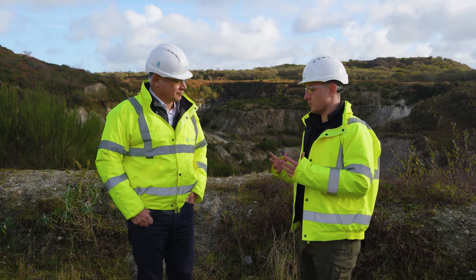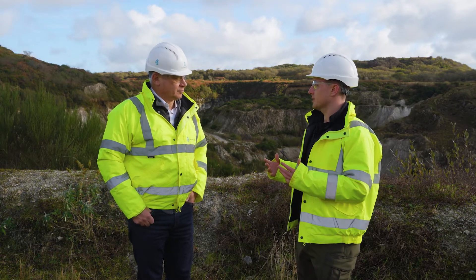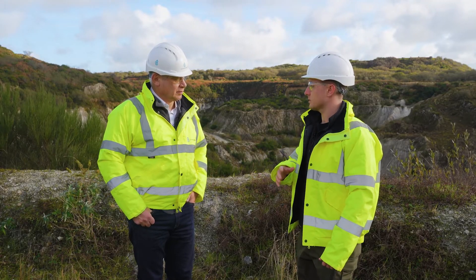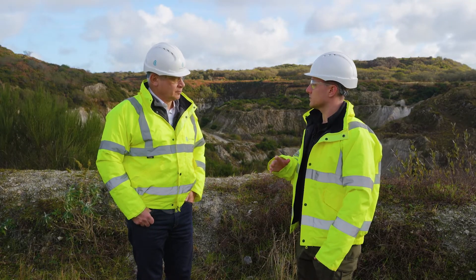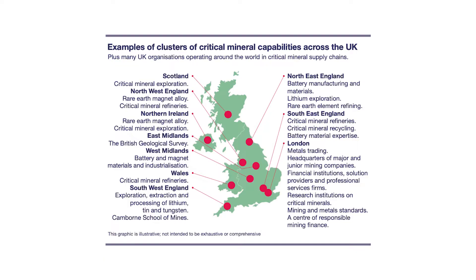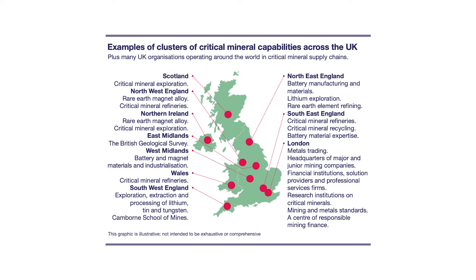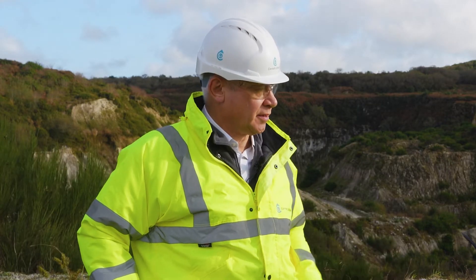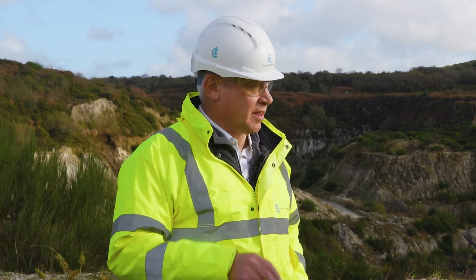We've recently seen the government release a critical minerals assessment, and lithium is on that list. We've seen a lot of encouragement and support in the Cornwall area. There's an ecosystem within the UK for battery minerals — Valet with their nickel processing facility in Wales, and yourselves with lithium. Do you see Britain as a hub for battery manufacturing in the future? Absolutely. The government aspires to be a centre of excellence for battery production. Britishvolt has had its challenges, but will end up producing batteries — I have no doubt. And we will be able to feed into that with our lithium.